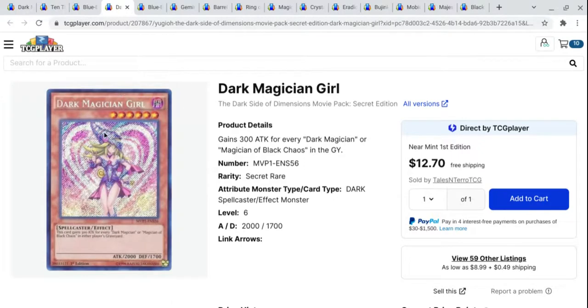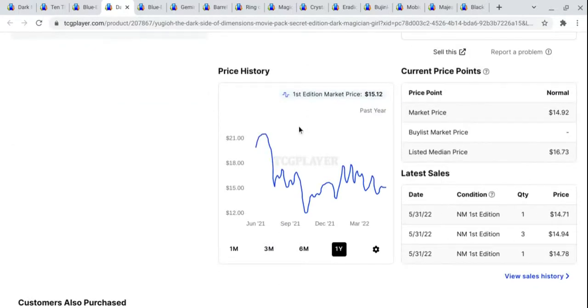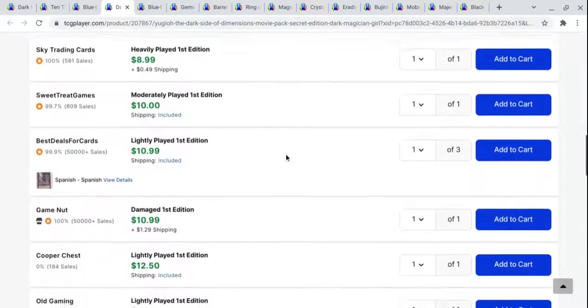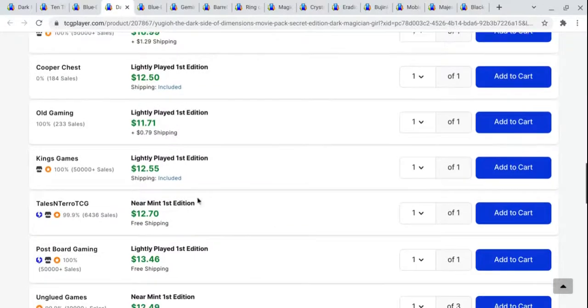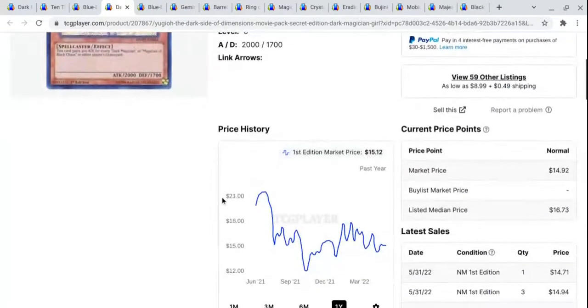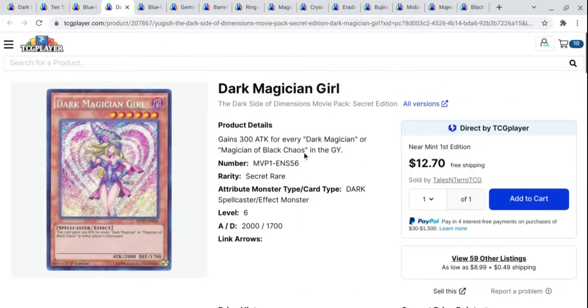This one's kind of lower tier, but I like the art — the secret rare out of the Dark Side of Dimensions movie pack. This card has really taken a tumble over the past year and a half from its peak back when people were getting back in and wanted a secret rare Dark Magician Girl. You can pick these up for around a little under $13. At some point these cards were going for more than $20 in first edition near mint. So I think now is not a bad time to pick these cards up. Who knows if they're going to continue to go down, but it's a really nice card to have.